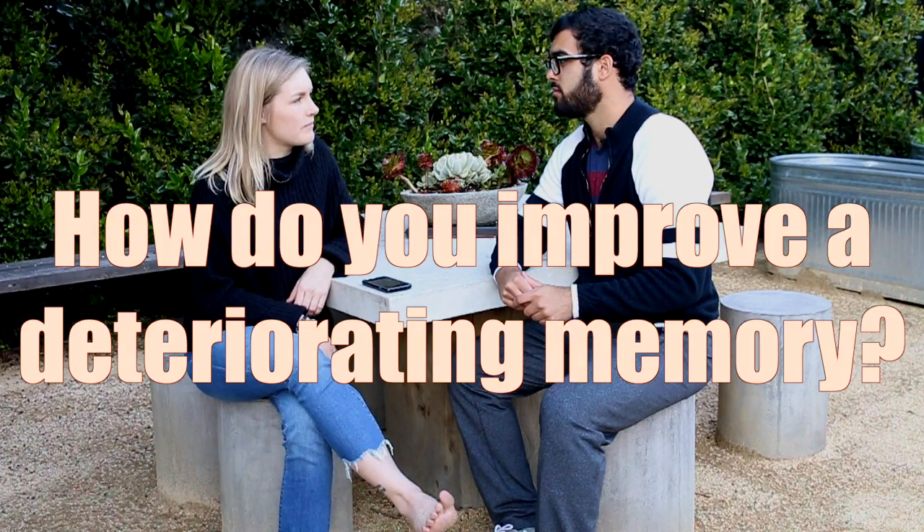Second question: how do you improve a deteriorating memory? A deteriorating memory can be caused by many different things. However, most people these days don't get enough choline, and the cholinergic system is one of the most important systems for memory formation. If you're not eating enough eggs, or kidneys and livers — which most of us don't — then you're probably not getting a lot of choline. Increasing choline could come from something like alpha-GPC or CDP-choline.